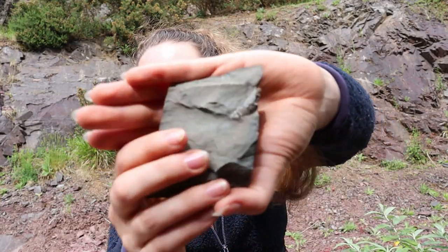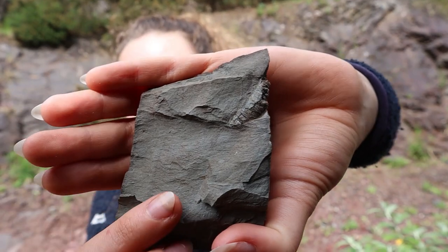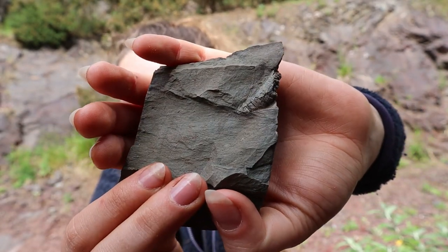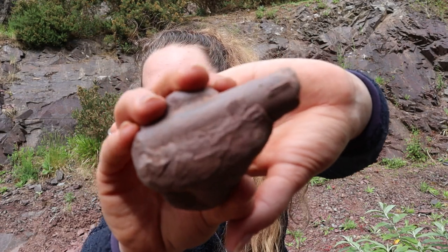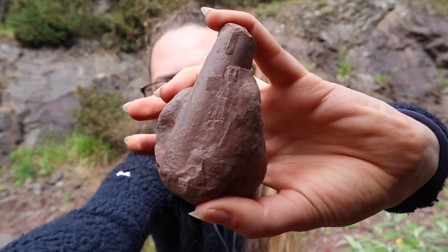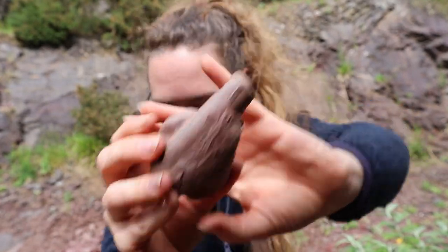And then other things we found today - we've got some orthocone nautiloids, so you can see all the segments here, just in the rock there, quite weathered but quite pretty nonetheless. And then there's a different version of an orthocone nautiloid here, which doesn't have as many detailings, but you can see it like that.